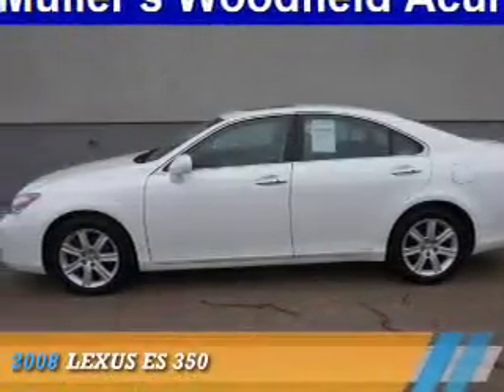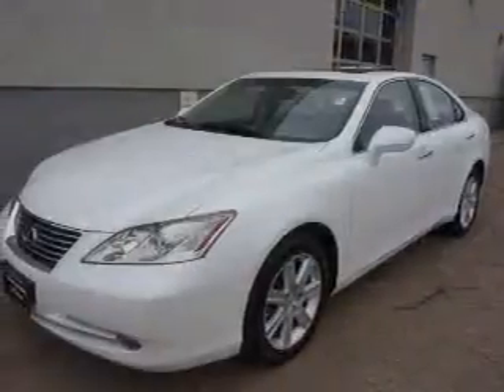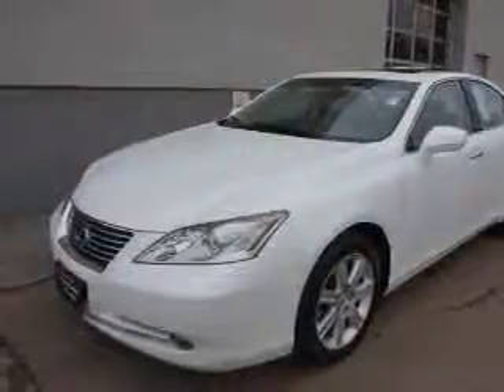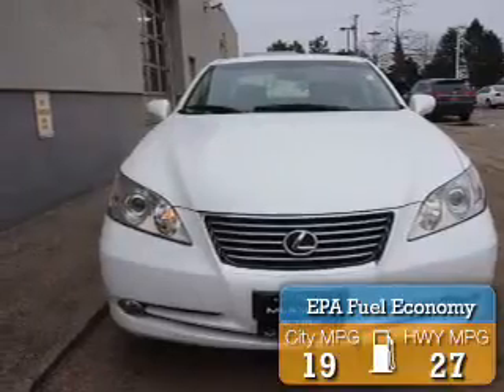Presenting the 2008 Lexus ES350. It's powered by a 3.5-liter 6-cylinder engine and an automatic transmission. Great fuel efficiency saves you money by requiring fewer trips to the gas station.